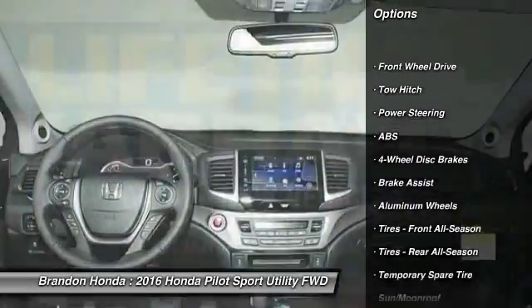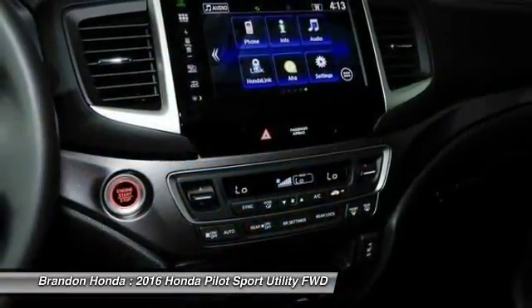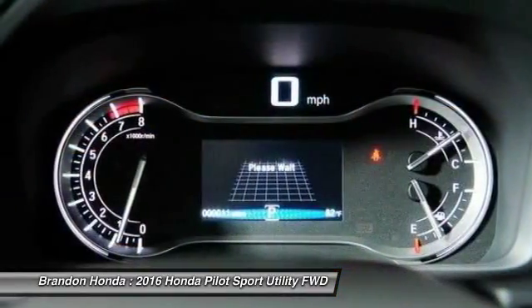Stability control. Traction control. Remote engine start. Power passenger seat. Steering wheel audio controls. Keyless entry. Power liftgate. Anti-lock braking system.